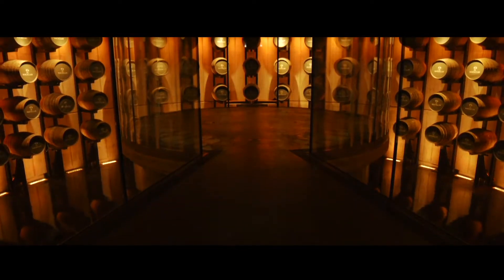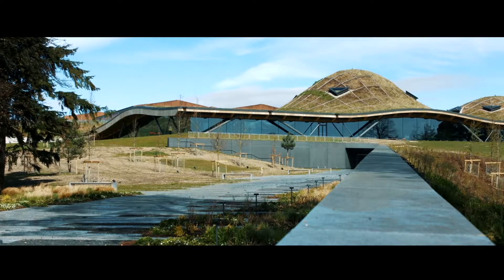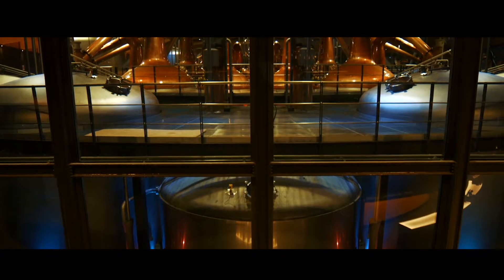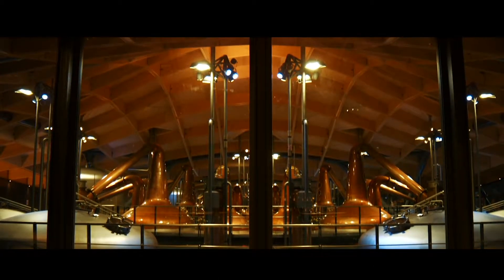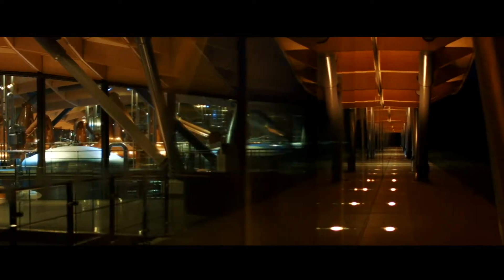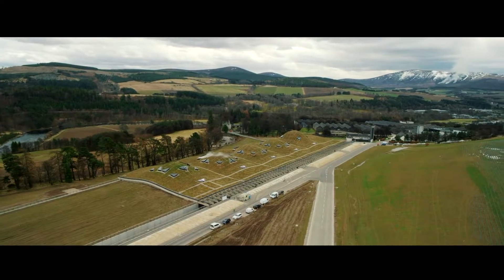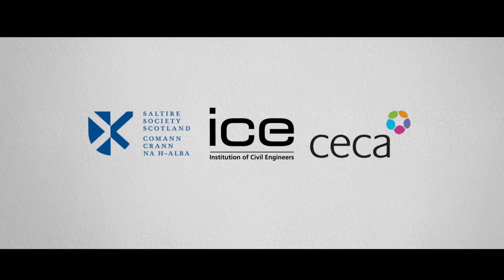This project demonstrates the value of true collaboration between the client, the designers, and the contractors to create an iconic building that provides a unique visitor experience with a sense of theatre and a state-of-the-art distillery facility.